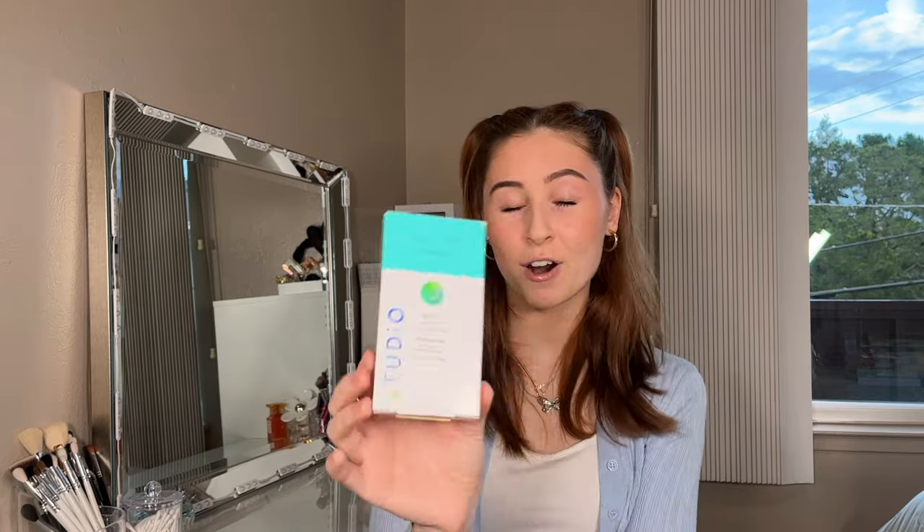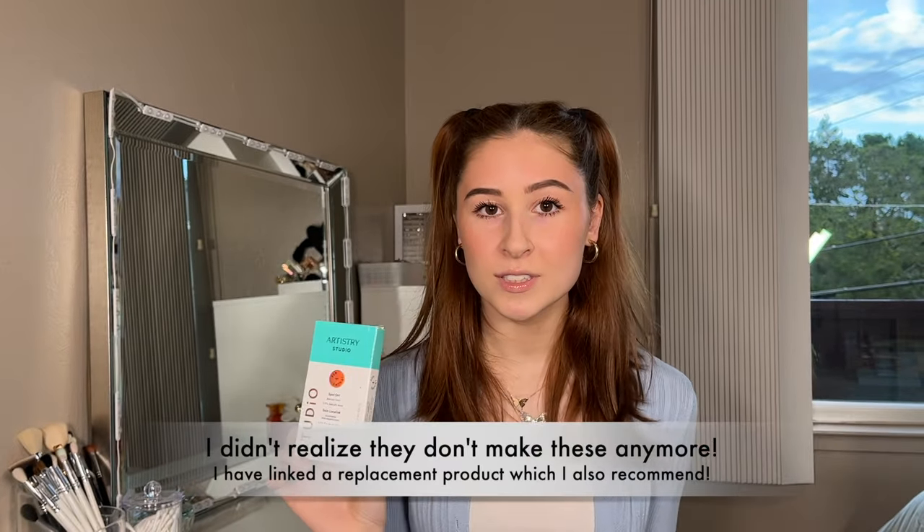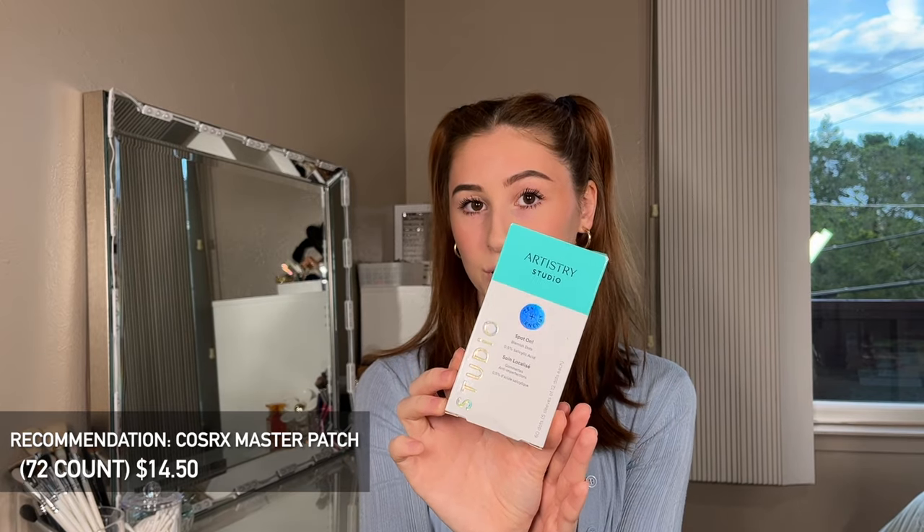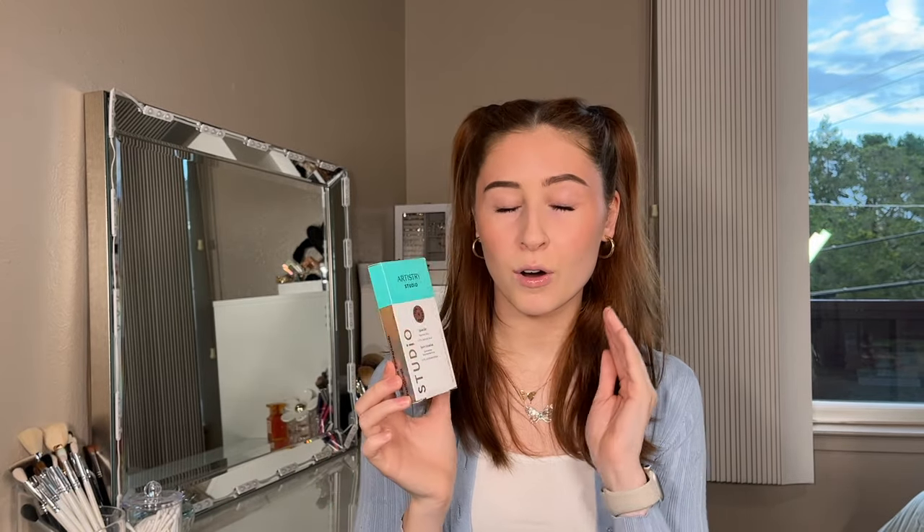The next product are these Artistry Studio Blemish Dots — pimple patches. I've tried a few brands but really loved these the most. I've had no allergic reaction to them and they always calm down my spots. The last thing you want is to be traveling to a competition, stressed, and get a huge spot the day before. These come in sheets, super light, super easy to throw in your skincare or makeup bag. I promise you, this will save you if you're prone to breakouts.